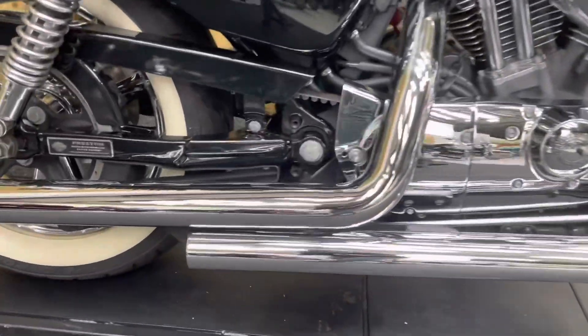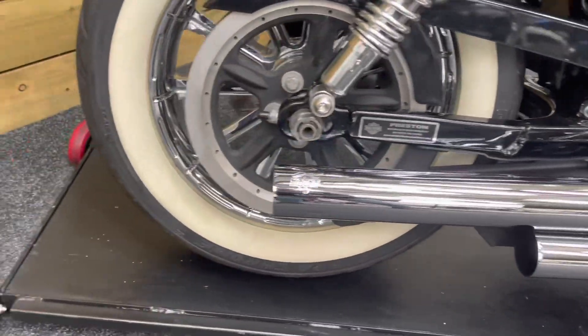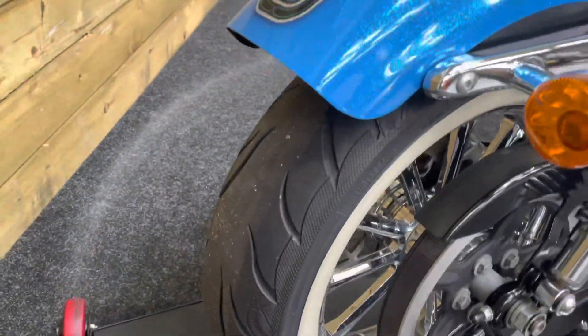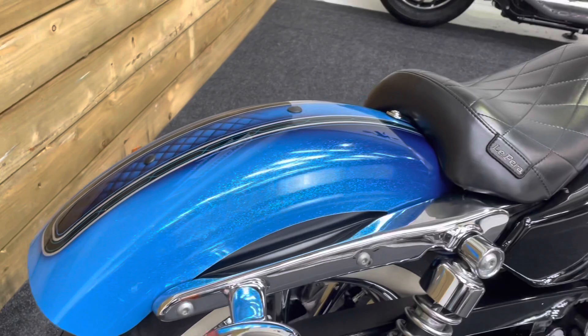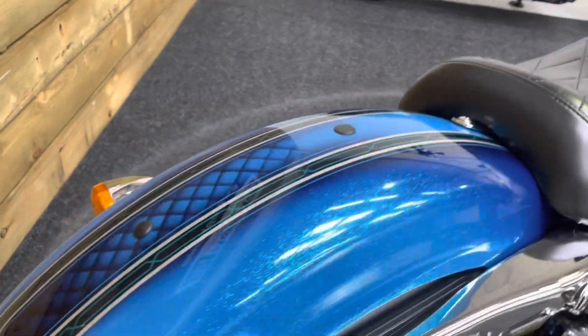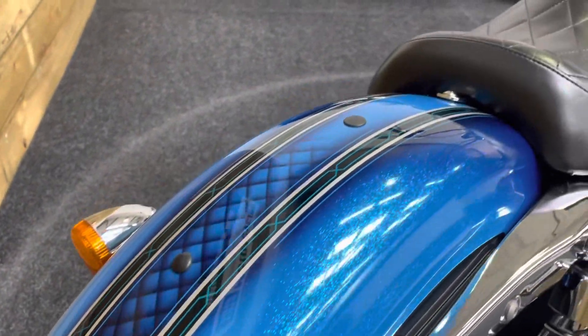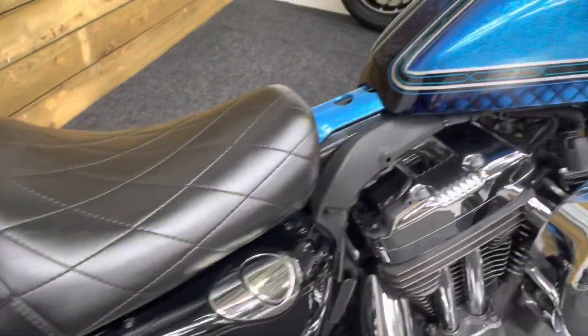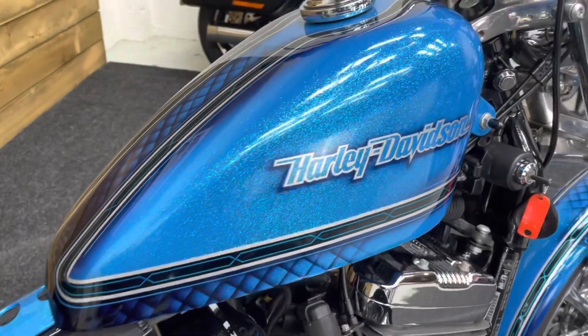There are the Vance & Hines exhausts as you can see there and they are unmarked. White wall tyres — loads of life left in that back one there. You've got a custom paint job as well, which is a really nice metal flake blue.